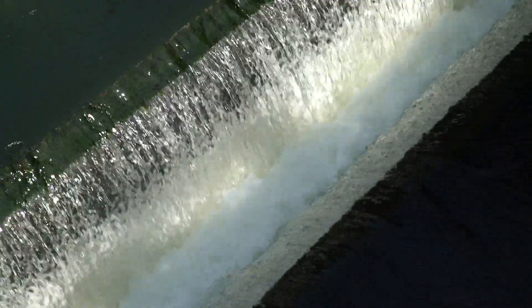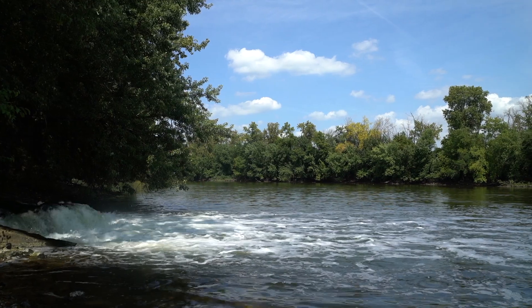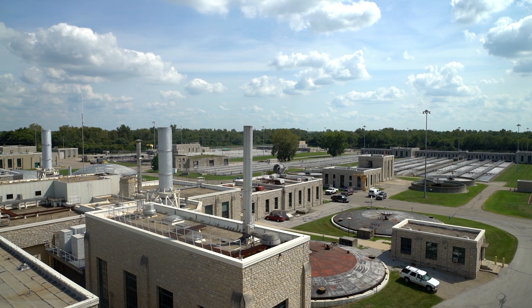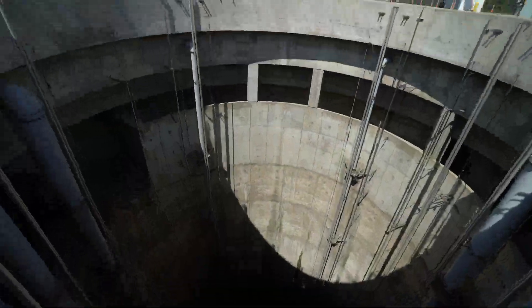On average, Jackson Pike treats 85 million gallons of wastewater per day and discharges clean water back into the Scioto River. It has a design capacity of 68 million gallons per day, with a peak treatment capacity of approximately 150 million gallons per day.